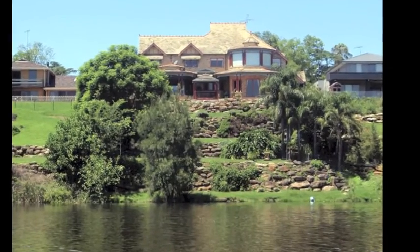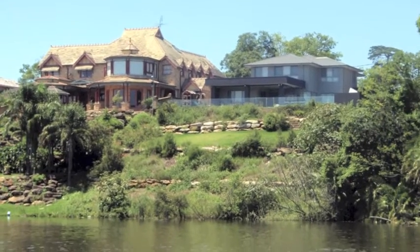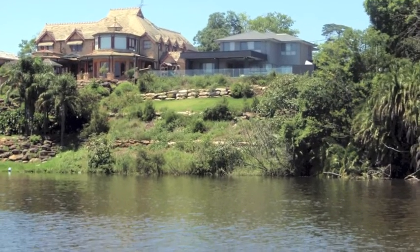The first part of our trip takes us past some very exclusive homes situated on the river shores with beautiful water views.